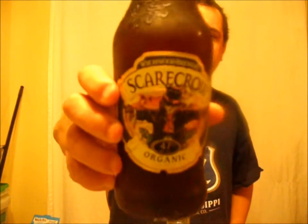Good evening YouTube, Brew By Me. Going to do a beer review tonight. This is the final beer I have from this brewery. This is from the Witchwood Brewery in the UK. This is their Scarecrow Organic Golden Pale Ale.